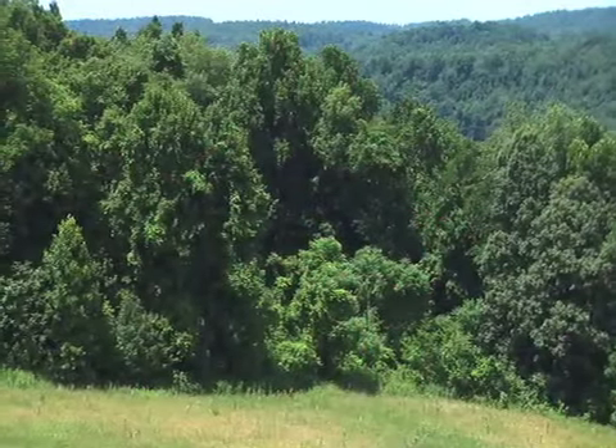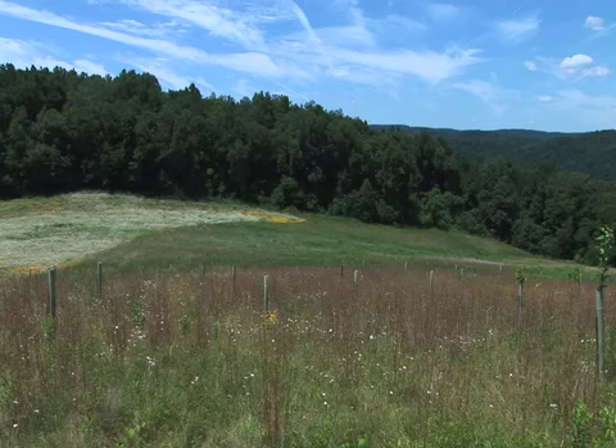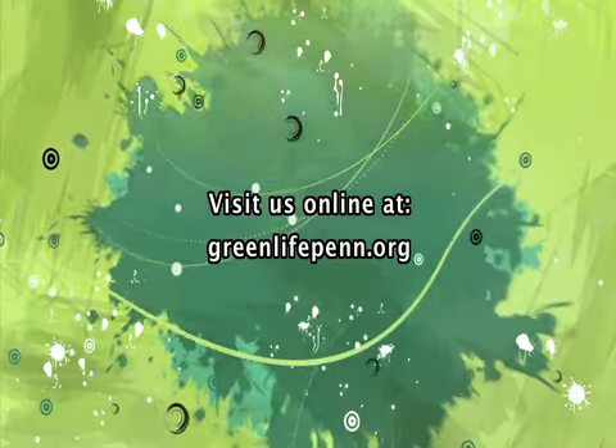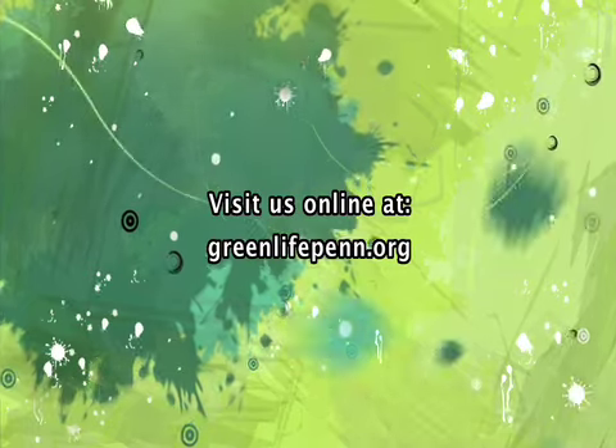Our hope is that Bear Run Nature Reserve will always remain as a healthy, functioning native forest system with lots of wildlife and clean streams. To learn more about protecting Bear Run, visit our website at greenlifepenn.org.